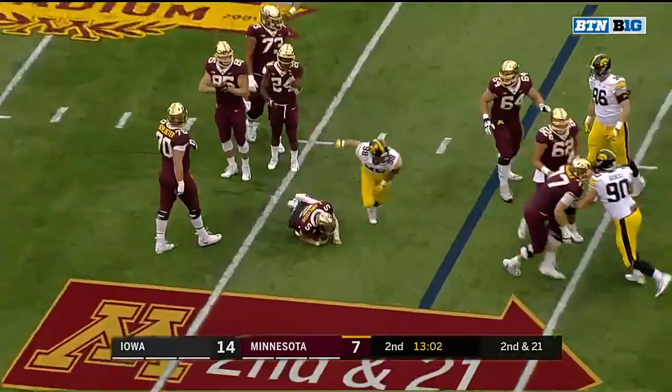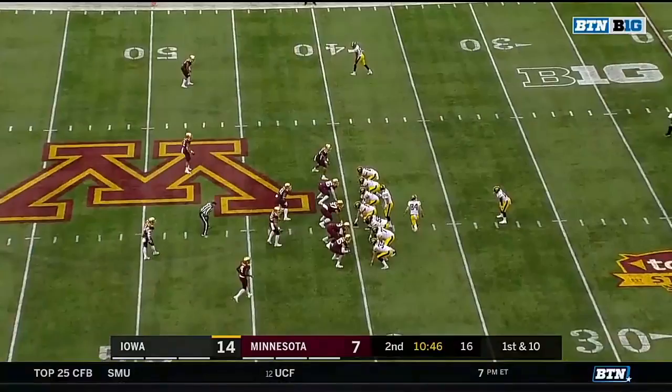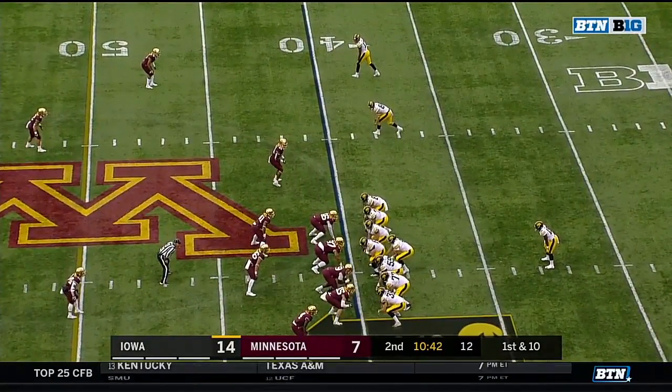And guess what — who's there? Number 98, Anthony Nelson. First three drives for Iowa they just had nine rushing yards; in the last two plays they've had 14.